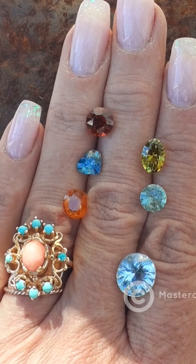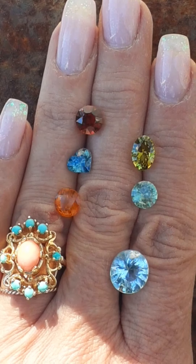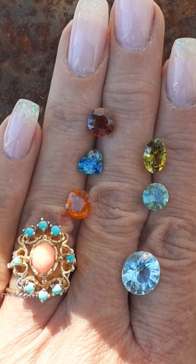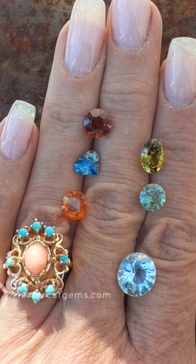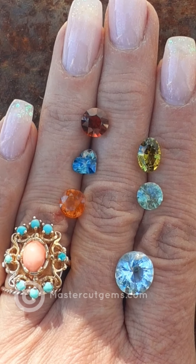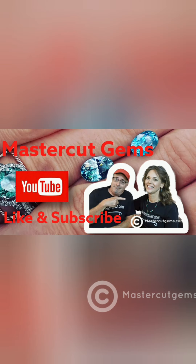If you have any questions about any of these gems, you can contact me through the website at MasterCutGems.com. I have more gems to come — we've been busy. So I will see you soon. Thanks for watching, and don't forget to like and subscribe.